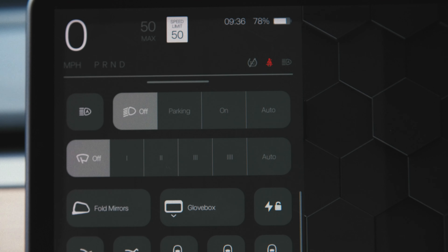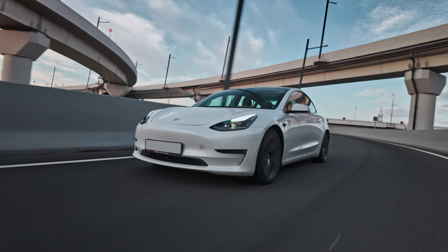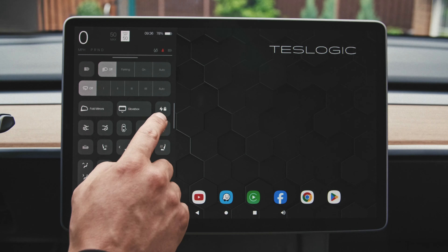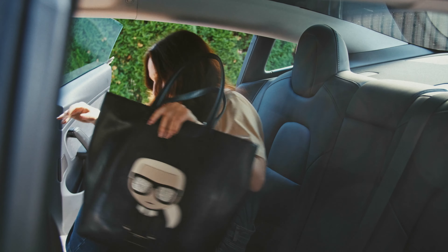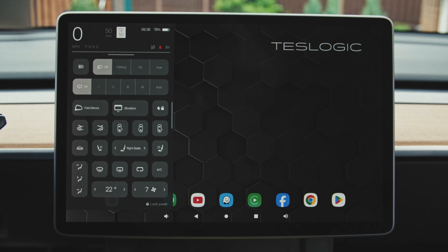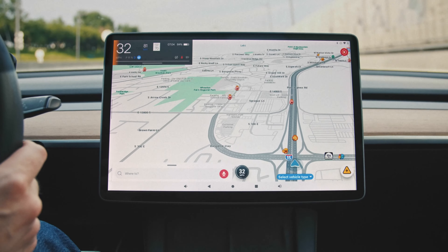We've also added a range of commands that Tesla doesn't provide. Want to adjust the passenger seat, open the door for your passenger, or preheat the battery for faster charging? It's all right there at your fingertips.